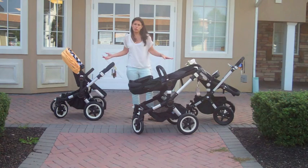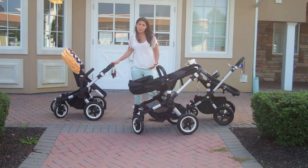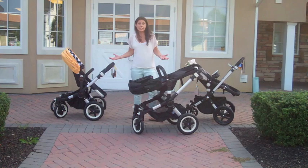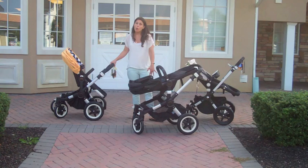All three strollers are incredible options. You have to find which one works for you and your family — what works for your friend may not work for you. That's why I wanted to point out what each one does so you can figure out what's best for you. You can check out any of these strollers at Nestle Baby in Freehold, New Jersey, Livingston, New Jersey, or on NestleBaby.com. Our team is happy to assist you in picking the right one.